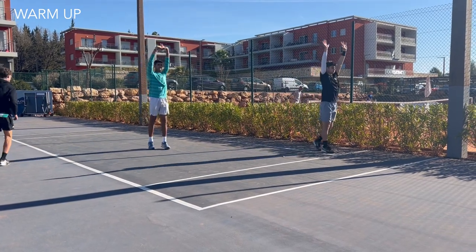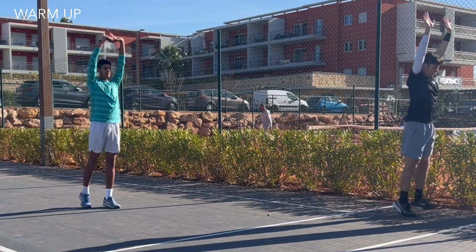Each day there was a different theme — one day was cardio, one day was core, one day was strength — but the session I'm going to share with you today was all around speed and power, primarily around sprints. After a bit of mobility work in the strength and conditioning tent, Vashek took the players to the outdoor fitness area.